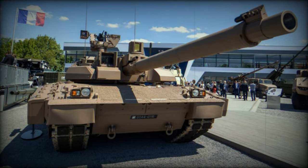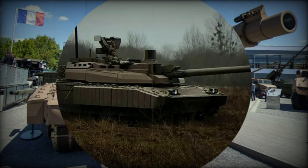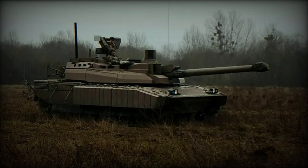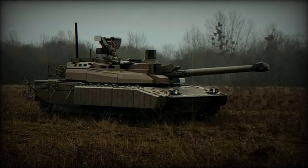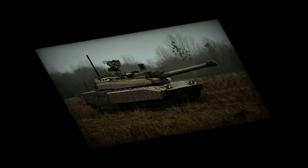With a V8 diesel engine, it can reach speeds of up to 70 km/h on roads and 45 km/h off-road. The Leclerc has participated in conflicts such as Operation Desert Storm and is highly regarded for its firepower, mobility, and modern design. It is currently in service in France, the United Arab Emirates, and Jordan.